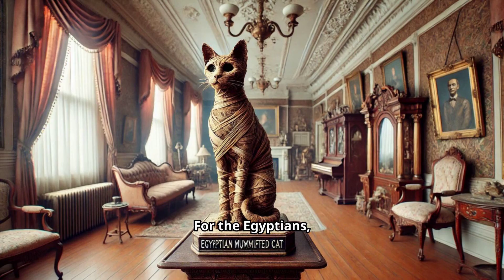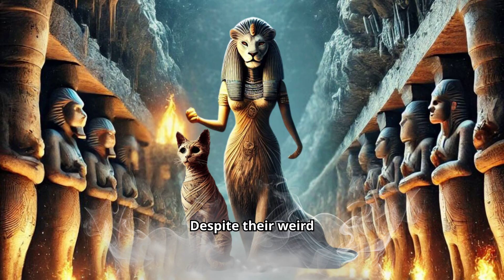For the Egyptians, these cats were sacred — literally sent to the afterlife with care to keep the gods happy. For the Victorians? Well, they were either quirky decorations, fertilizer, or just another bizarre collectible to keep around the house. Imagine being invited to a dinner party and finding a mummified cat as the centerpiece on the table. Despite their weird afterlife, these mummified cats still hold a piece of history, showing just how far people will go for their deities and their Victorian curiosities.